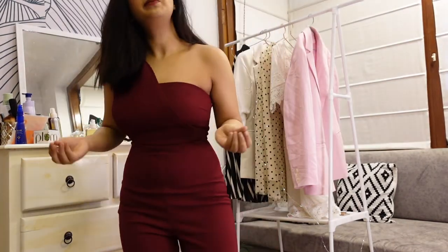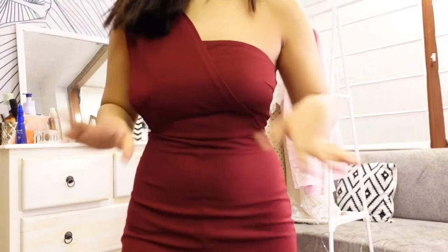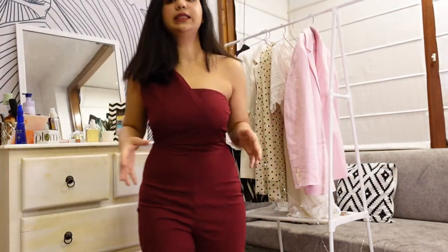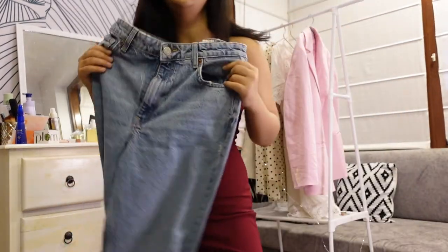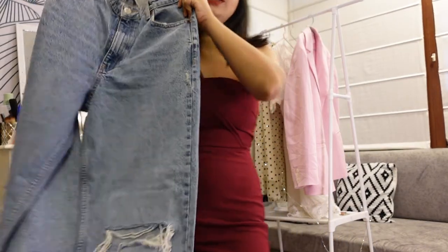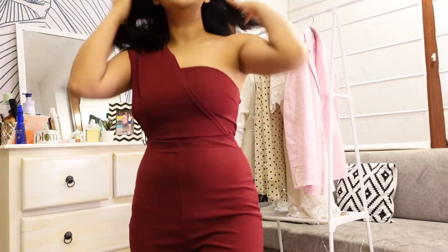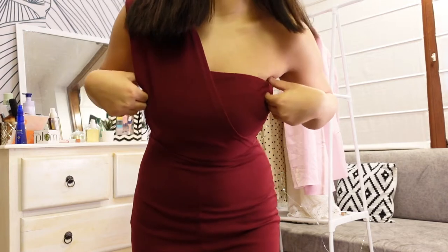The only problem with a jumpsuit is that when you have to go to the washroom, you have to take the whole thing off — which is the only drawback. Otherwise, jumpsuits are so elegant, they look so classy and they fit every occasion. If you're going to brunch, you can wear one. If you're going to dinner, you can wear a jumpsuit. A jumpsuit doesn't have a limitation on where you can wear it. For example, with jeans I can wear them anywhere, but for a formal dinner I'd rather opt for something with a more formal vibe. Jumpsuits are sort of versatile — you can wear them at more occasions.